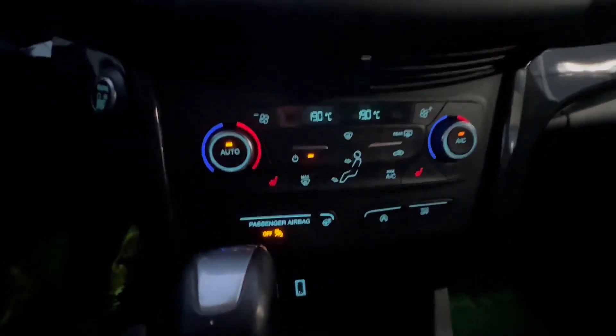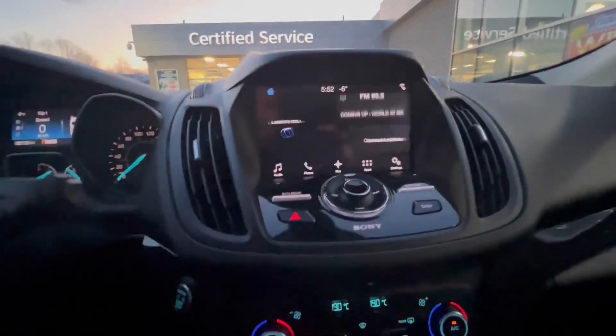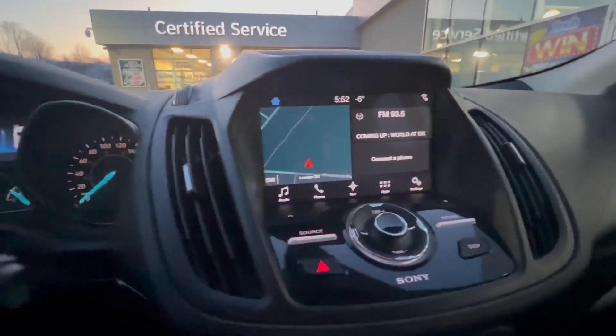It's got automatic air, dual zone — one of my favorite features — a CD player, the Ford system, with navigation.